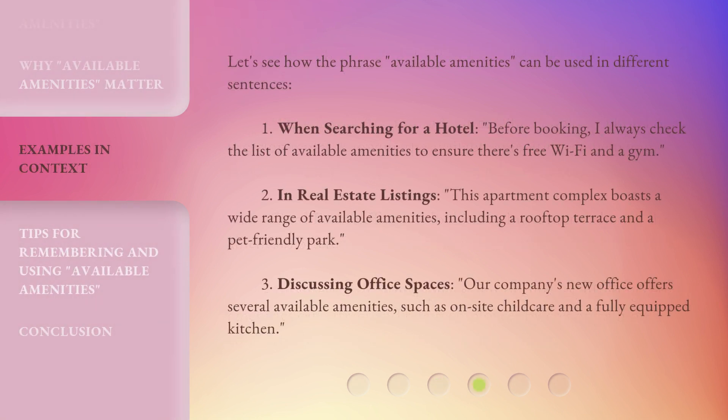Let's see how the phrase 'Available Amenities' can be used in different sentences. One: When searching for a hotel, before booking, I always check the list of available amenities to ensure there's free Wi-Fi and a gym. Two: In real estate listings — this apartment complex boasts a wide range of available amenities, including a rooftop terrace and a pet-friendly park. Three, discussing office spaces: Our company's new office offers several available amenities, such as on-site childcare and a fully-equipped kitchen.